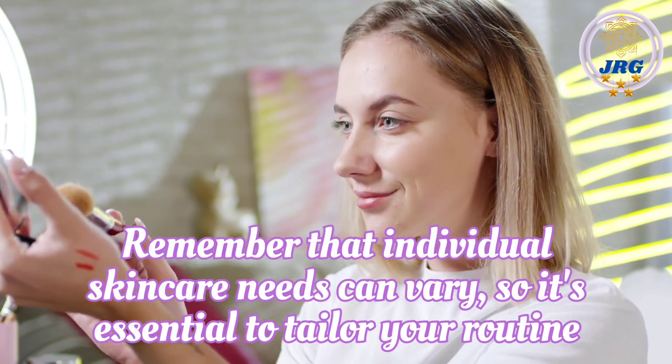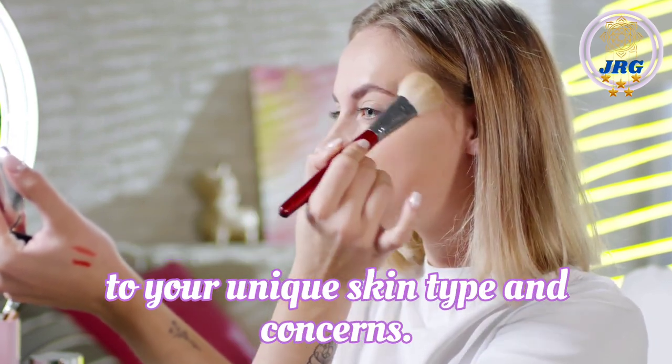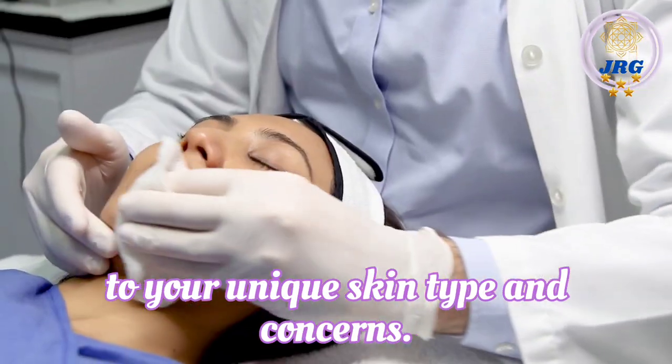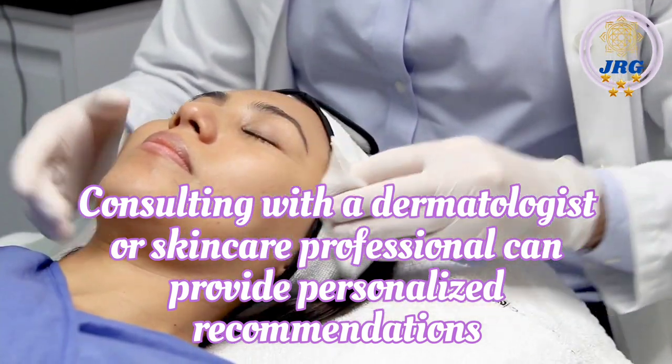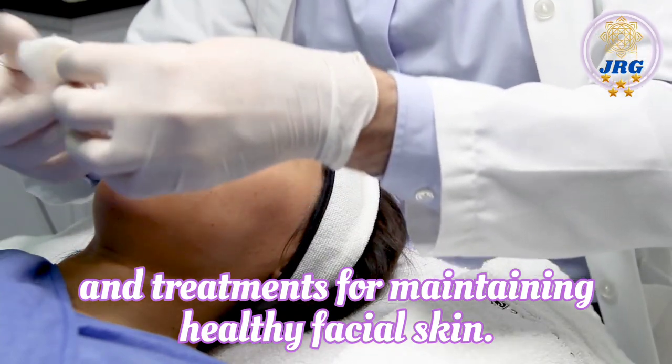Remember that individual skincare needs can vary, so it's essential to tailor your routine to your unique skin type and concerns. Consulting with a dermatologist or skincare professional can provide personalized recommendations and treatments for maintaining healthy facial skin.